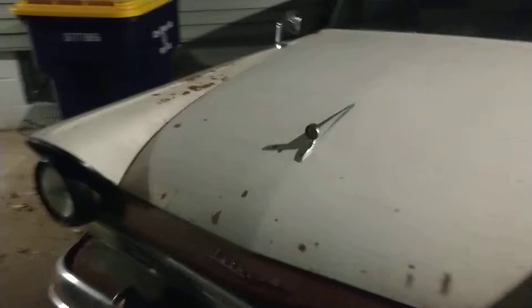Picked it up last weekend. Today is Thanksgiving. Drove it on the trailer.